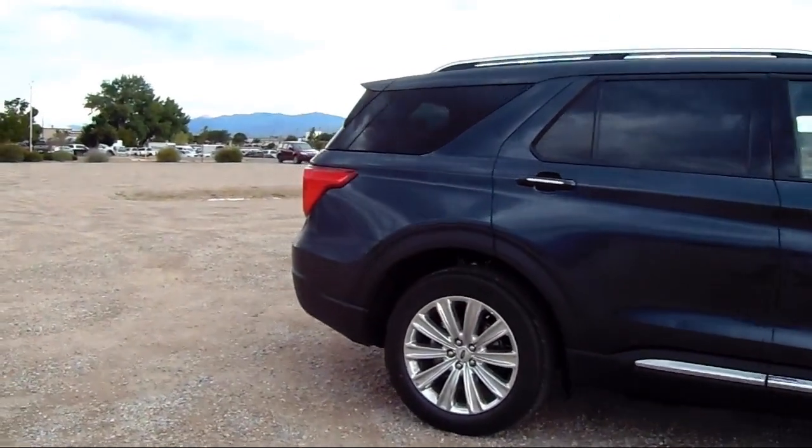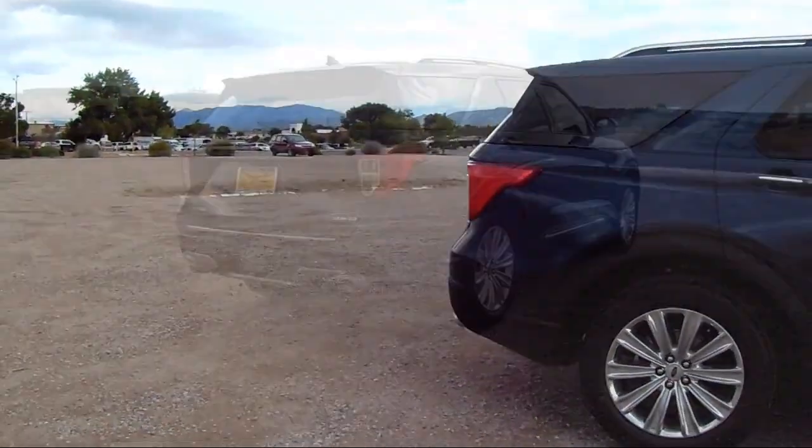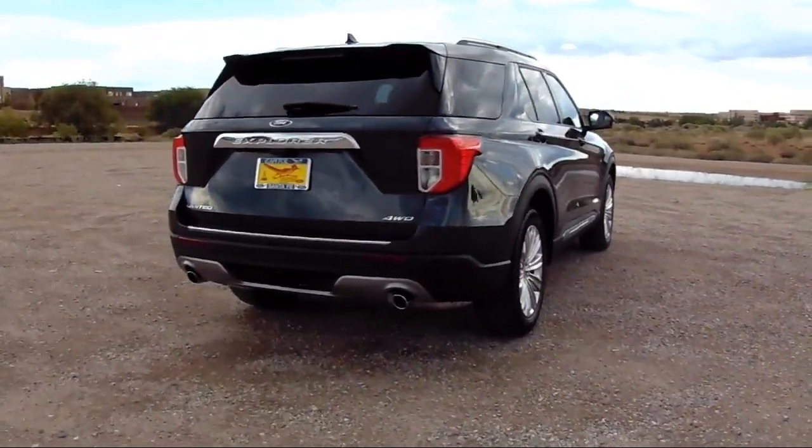Third Row Seating, Bang & Olufsen Premium Audio, Roof Rack, and Keyless Entry.